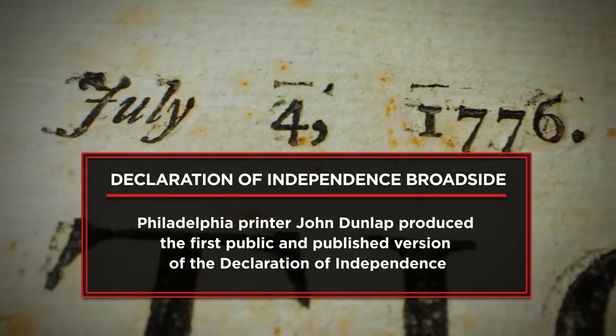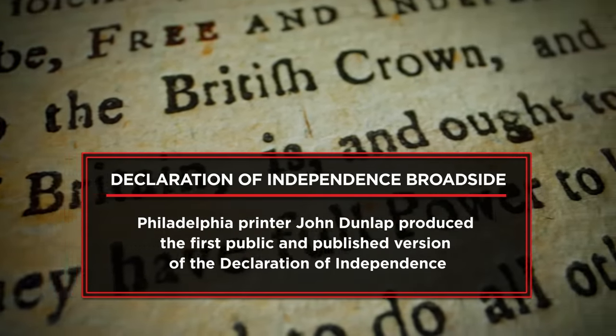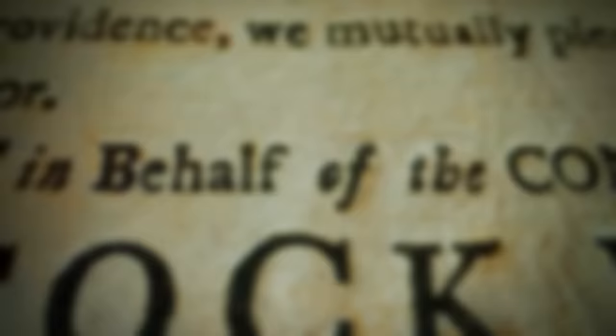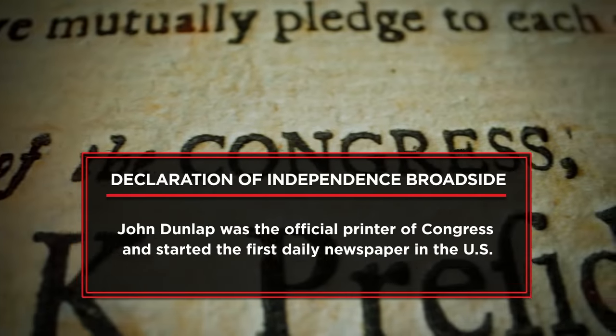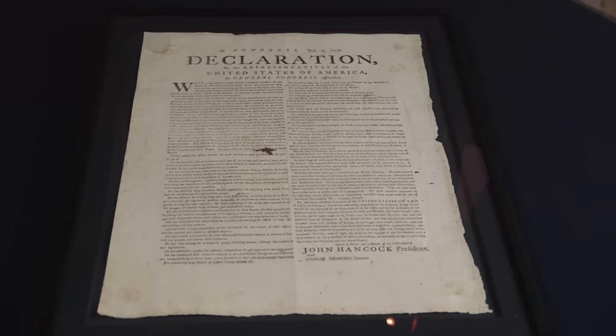I've been in this market for years, and it's a thrill to handle something like this. The condition of this copy is truly exceptional. This was sourced from a private collection. It has never been sold at public auction, and it's highly sought after. This is just incredible.